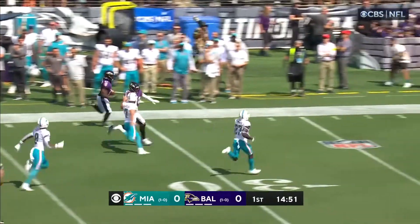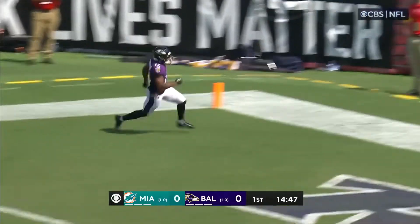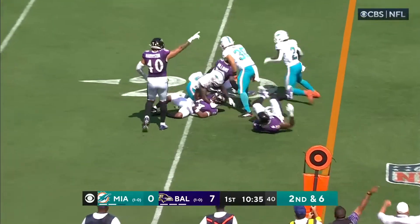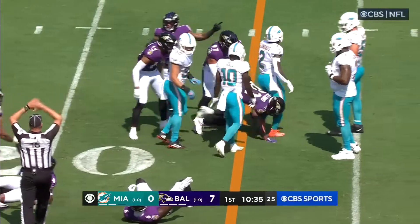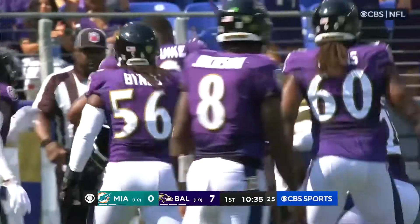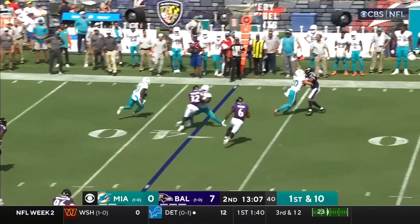Once the game got started you could definitely tell it would be a game of big plays. The opening kickoff was taken back 103 yards to put the Ravens on the board, then Tua came out and threw his first pick. I'll admit the thought of a blowout was in the back of my mind, then I remembered that this year isn't like the rest — we're not going to be a team that just lays down when the going gets tough.